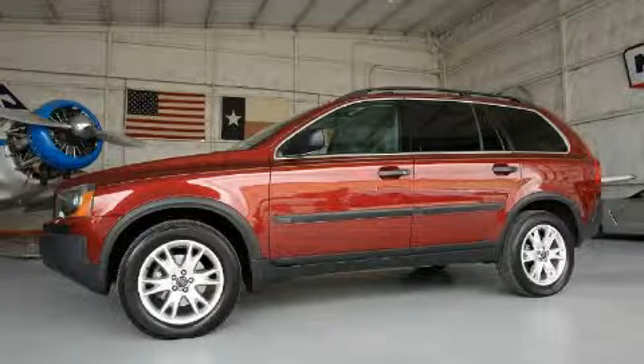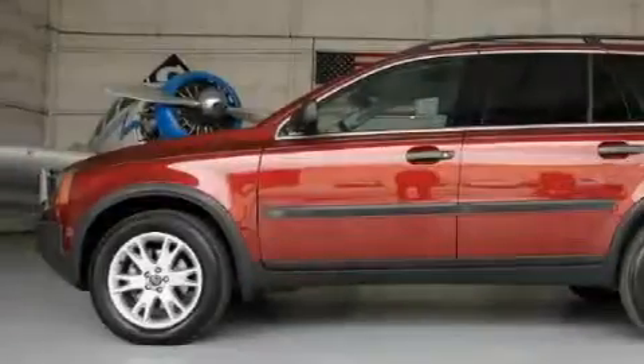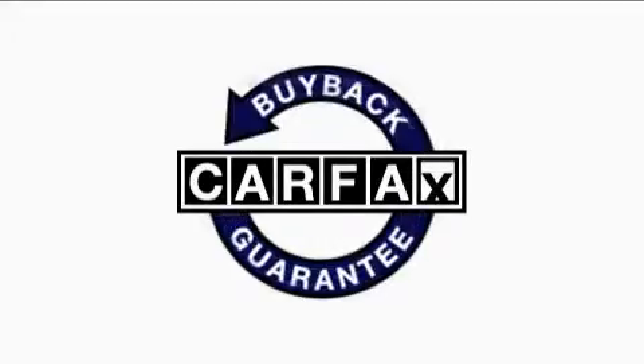It features a six-cylinder engine, an automatic transmission, and all-wheel drive. This Volvo has had only one owner and it qualifies for the Carfax buyback guarantee.